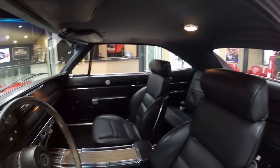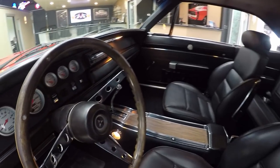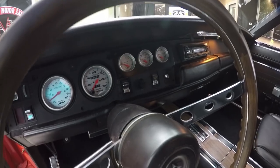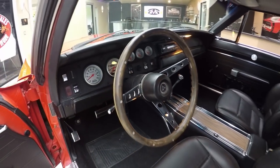Even the dome light is working. Look at the dash pad — it's beautiful. And take a look at the gauges. Those are all recessed in the factory locations but they're all aftermarket gauges. Beautiful job.